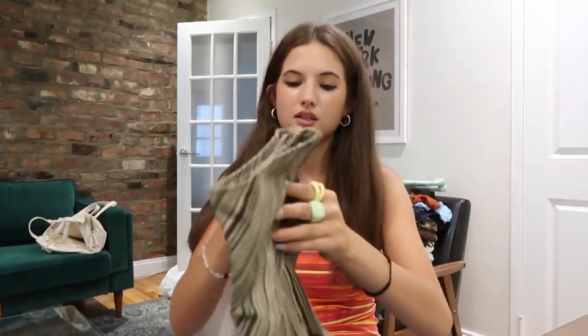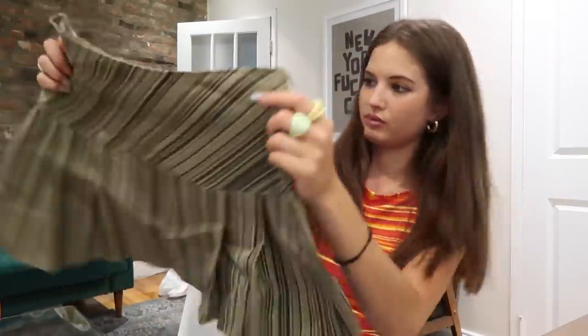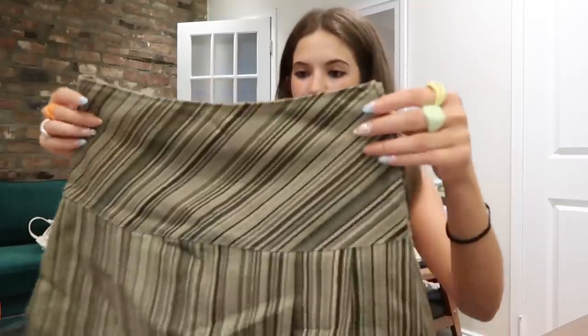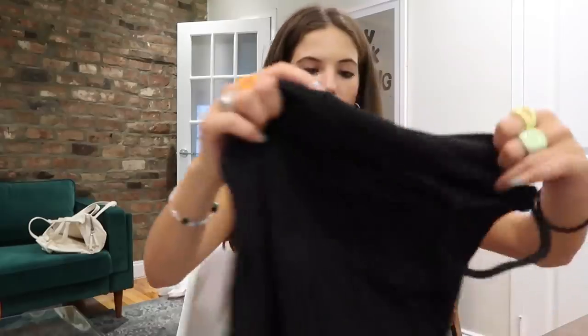First up — gorgeous. This adorable little olive-green brown pleated mini skirt. It looks a little big but hopefully it's okay. Super cute, obsessed. What else? Oh my god, whoa.